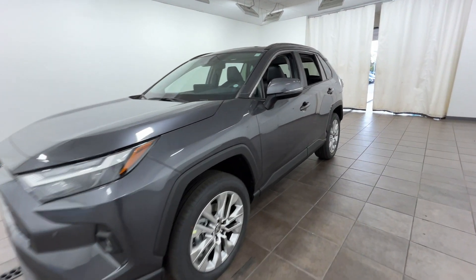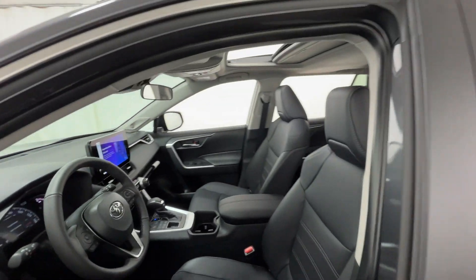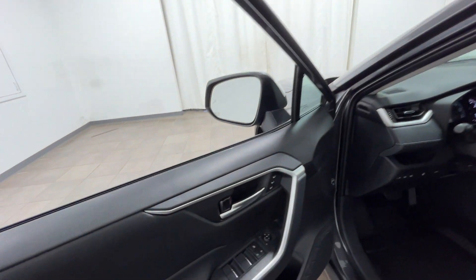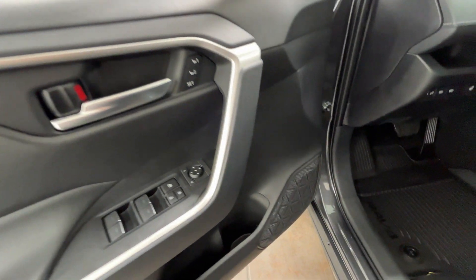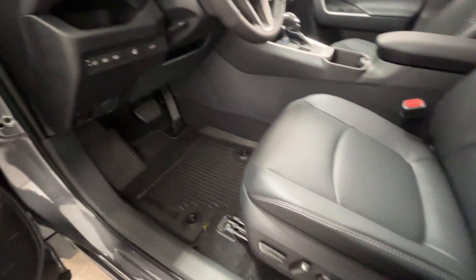2024 Toyota RAV4. This SUV offers space as well as power and performance. It features an excellent mix of comfort and handling, along with cross traffic alert, lane keeping assist, side view mirrors with turn signals, and lane departure warning.